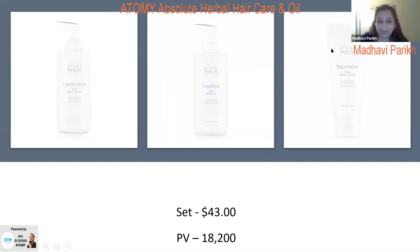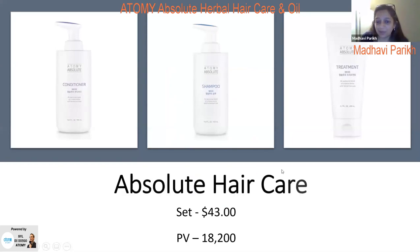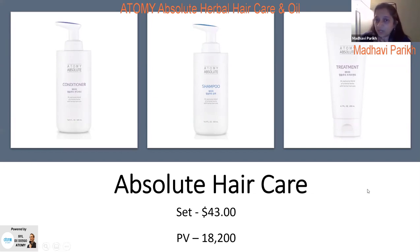The Absolute Hair Care set is $43. If you were to buy individually it would be $46, and the PV is 18,200. Note that Absolute Hair Care is not currently available in the Philippines — they have the Herbal version which is equally good.